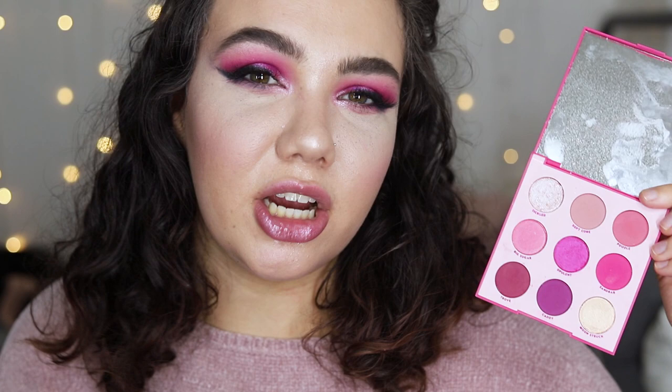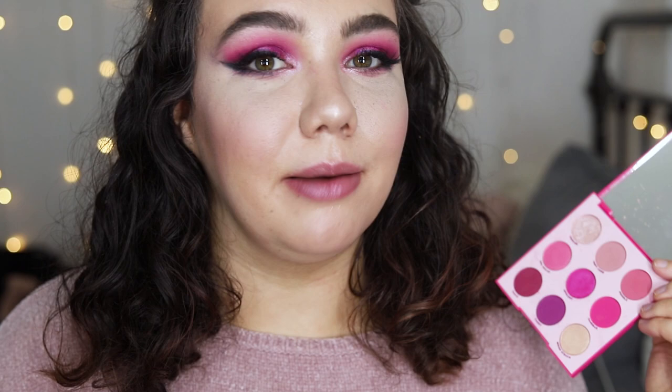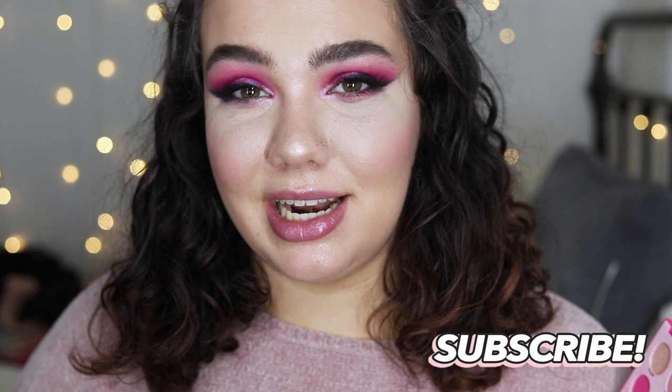I'm going to go ahead and try out the shadows with the eye look I have on today. I'll give my thoughts about the palette and also provide a couple of shade comparisons from my collection, just in case you were eyeing some shades but didn't want to buy an entire new palette. I completely understand that. Don't forget to subscribe — I'm here every Wednesday and Sunday — and give this video a thumbs up if you love the movie Mean Girls.